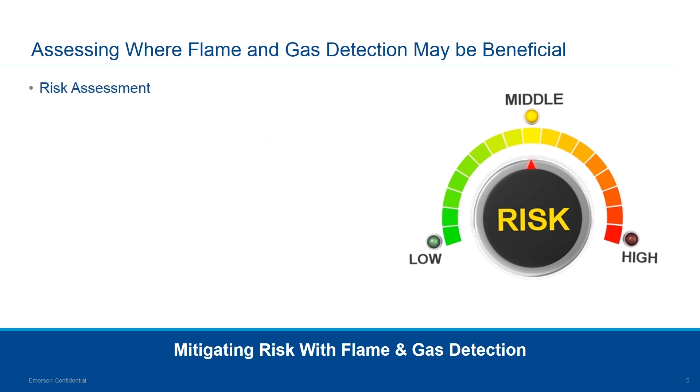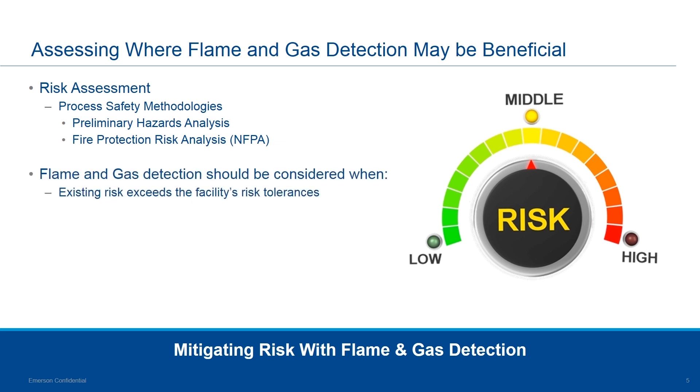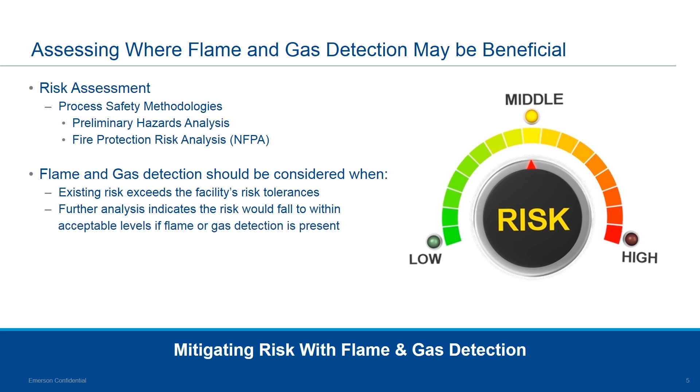Risk assessment is typically done at the beginning of a facility being planned and developed. Process safety methodologies vary, but preliminary hazard analyses are done in a number of different ways, including the fire protection risk analysis from the NFPA. Assessing where flame and gas detection goes, what technologies are used, and how much to use will differ depending on the risk tolerance of you and your customer. Flame and gas detection should be considered when existing risk exceeds the facility's risk tolerance, and further analysis indicates that risk would fall to acceptable levels with flame or gas detection present.